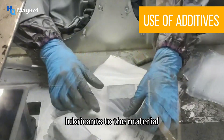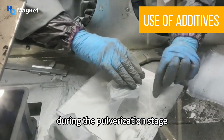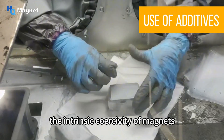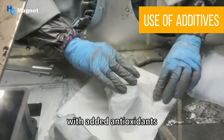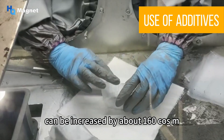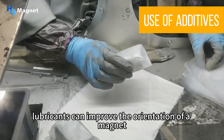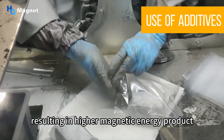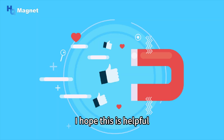We can also add antioxidants and lubricants to the material during the pulverization stage. With the same process and raw materials, the intrinsic coercivity of magnets with added antioxidants can be increased by about 160 kA/m. Adding lubricants can improve the orientation of a magnet, resulting in a higher magnetic energy product.